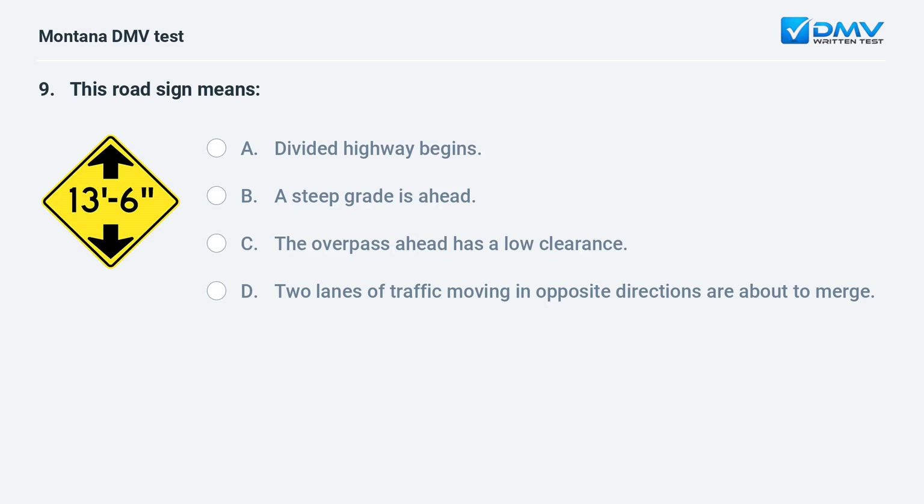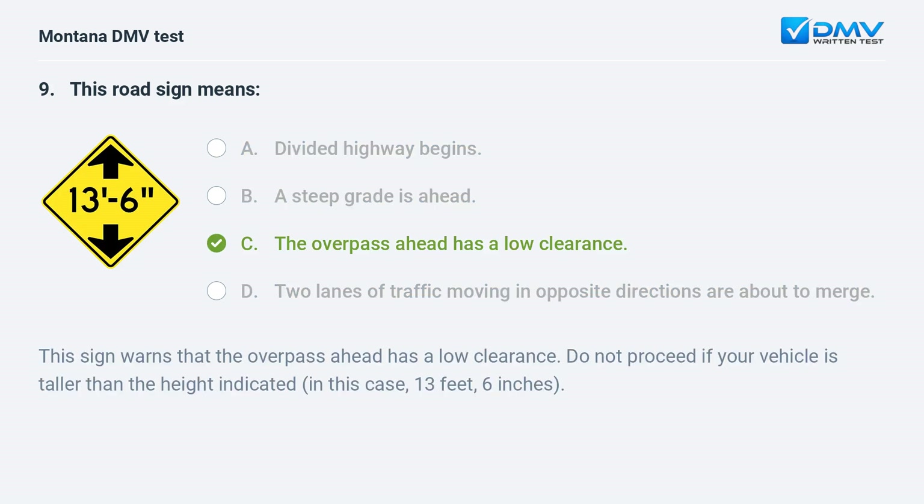This road sign means: A. divided highway begins. B. a steep grade is ahead. C. the overpass ahead has a low clearance. D. two lanes of traffic moving in opposite directions are about to merge. Answer: C. The overpass ahead has a low clearance. This sign warns that the overpass ahead has a low clearance — do not proceed if your vehicle is taller than the height indicated, in this case 13 feet 6 inches.